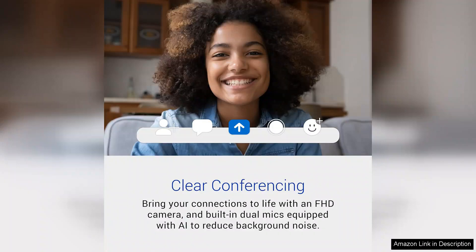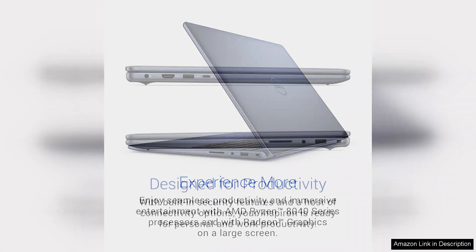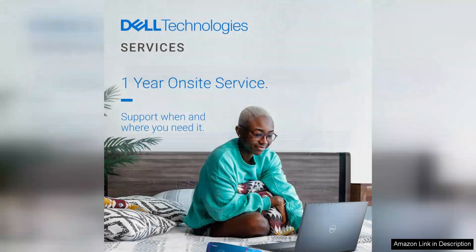Performance-wise, the Inspiron 5645 is equipped with the latest AMD Ryzen processors, delivering robust power for everyday tasks, from browsing the web to running demanding applications. Coupled with ample RAM options, users can expect smooth multitasking without noticeable lag.